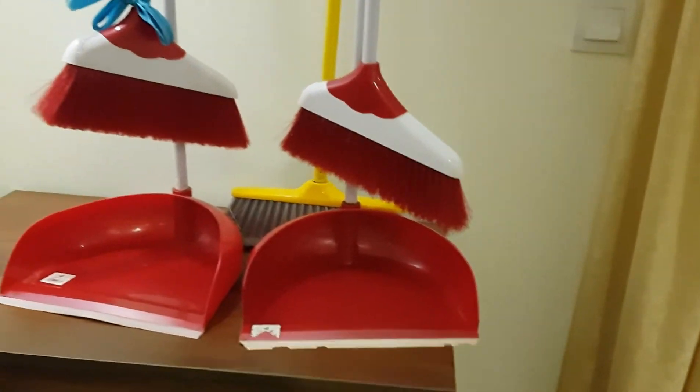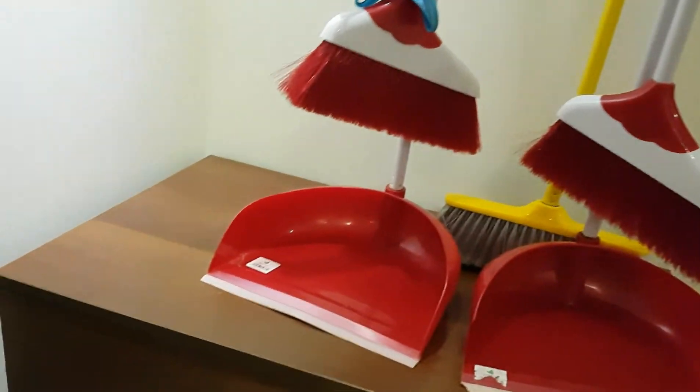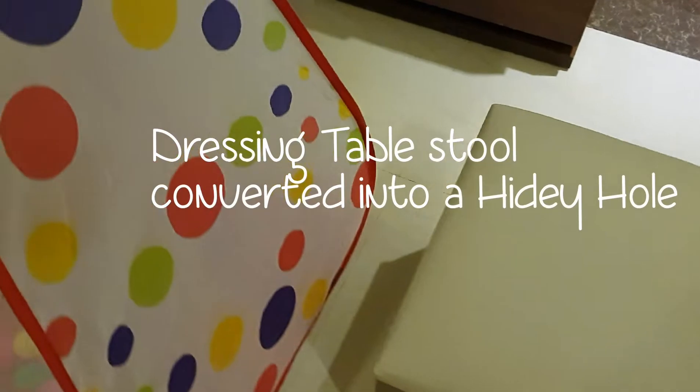Here is the cleaning material: the one with the blue bow is to clean the grass and the food items, and the one without the bow is to clean the droppings. Here is also some more grass, and here is a kind of hidey hole which is basically the dressing table stool — Clocklet loves to hide under there in the day.